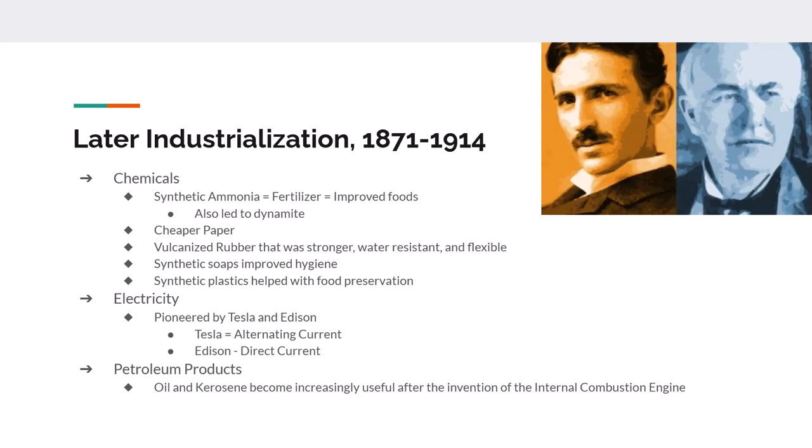Within Europe, Germany becomes the leading industrial power by 1914, with the most modern factories and most equipment available. Russia and Japan become industrialized for the first time during this period — though mostly not by choice.